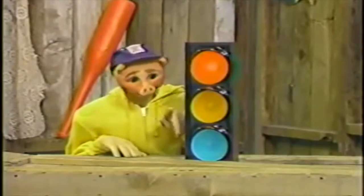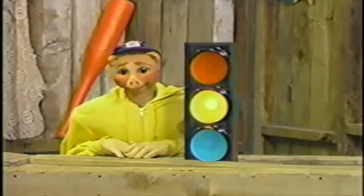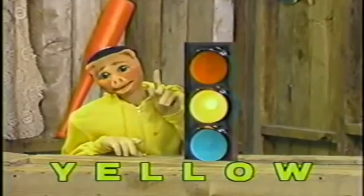Now here, let me change it to yellow. See? Now the light is yellow. Do you know what that means? Yellow means spaghetti!